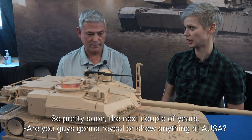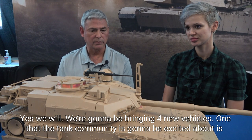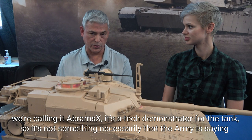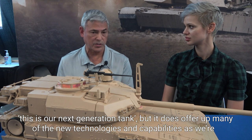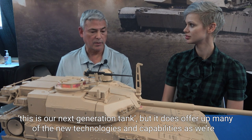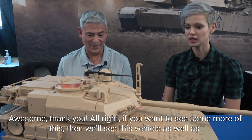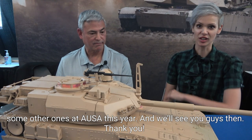Are you going to show anything at AUSA? Yes, we're going to bring in four new vehicles. One thing you'd be pretty excited about is what we're calling AbramsX — it's a tech demonstrator for the tank. It's not necessarily the Army saying this is the next generation tank, but it does offer many new technologies and capabilities as we look at where to take the tank next. So that will be there and showcased — it should be pretty exciting. If you want to see more of this, we'll see this vehicle as well as some other ones at AUSA this year.